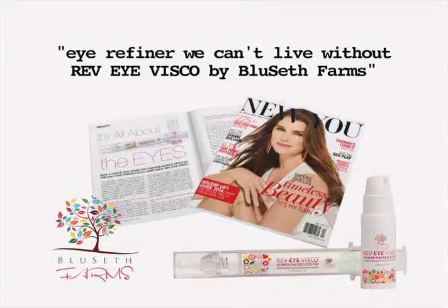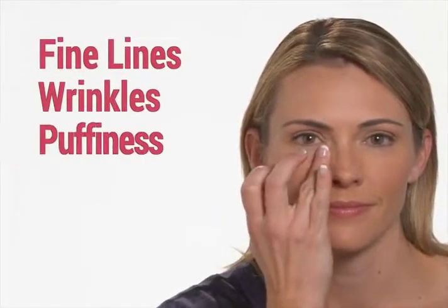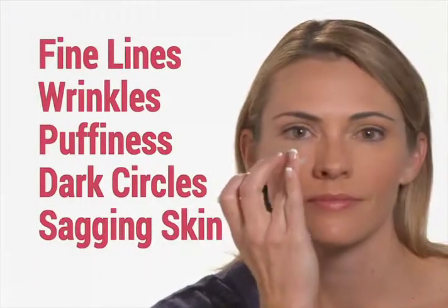An eye refiner we can't live without. What I love about it: it has arnica flour in it, it has caffeine to perk your eye up. You'll see improvements in fine lines, wrinkles, puffiness, dark circles, and sagging skin.